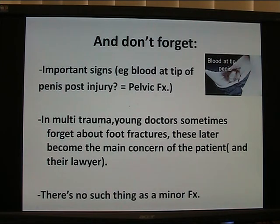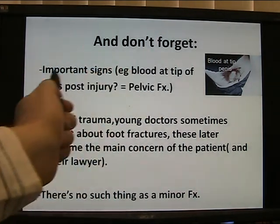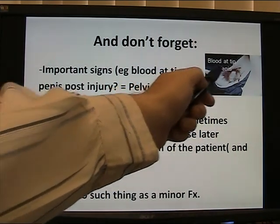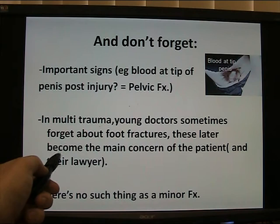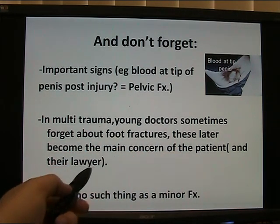Important things not to forget — important clinical signs. For example, blood at the tip of the penis post-injury means there's a pelvic fracture with rupture of the urethra. Don't overlook these things. In multiple trauma, young doctors sometimes forget about foot fractures — they manage all the serious injuries, sure, but look at the whole patient. Come back the next day and re-examine, and again on the third day. Foot fractures are often overlooked and become the main concern of the patient later — and their lawyer.